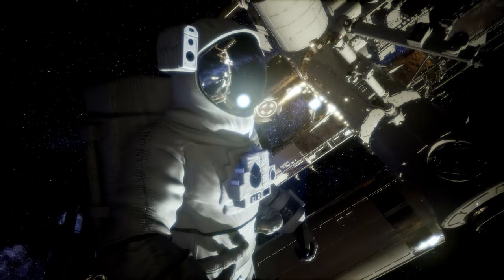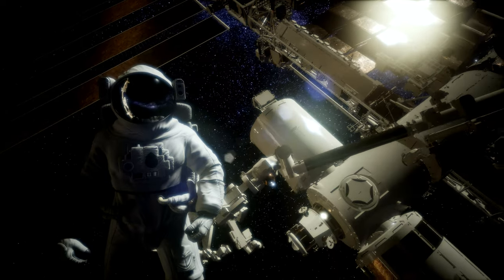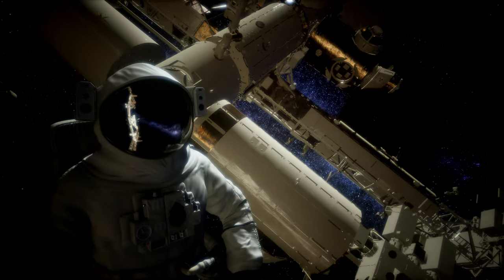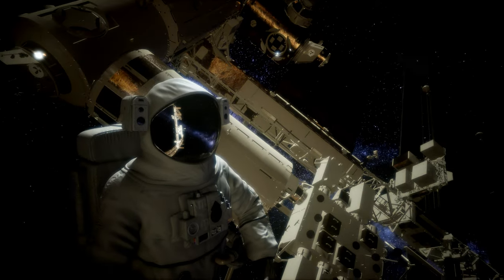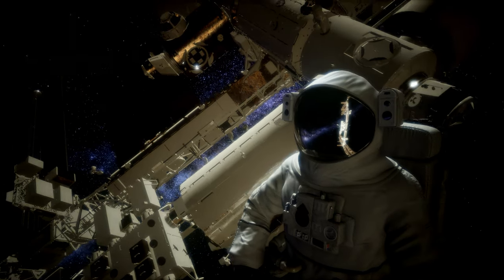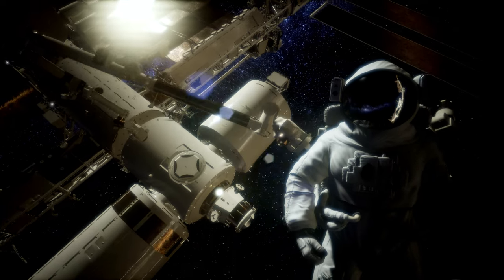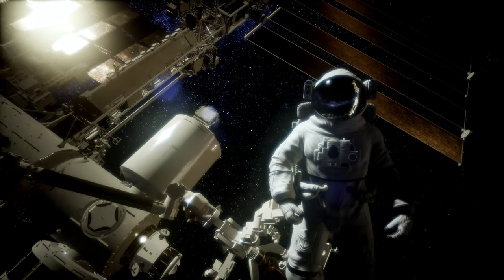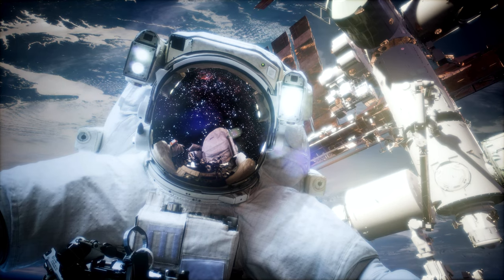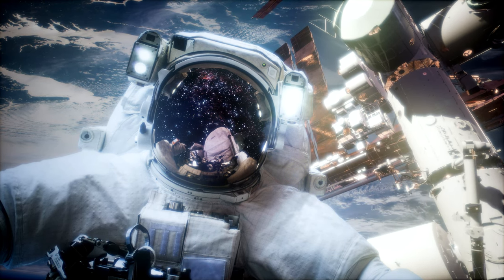Spacewalks can last from five to eight hours. To stay safe during a spacewalk, astronauts must practice. They go swimming. Floating in space is a lot like floating in water. Astronauts will practice spacewalks by doing underwater walks in a large swimming pool. Astronauts can also use a virtual simulation. They put a helmet on with a video screen inside and special gloves that can be seen on the screen. All this practice is necessary because no one wants to get lost and hurt while in space.